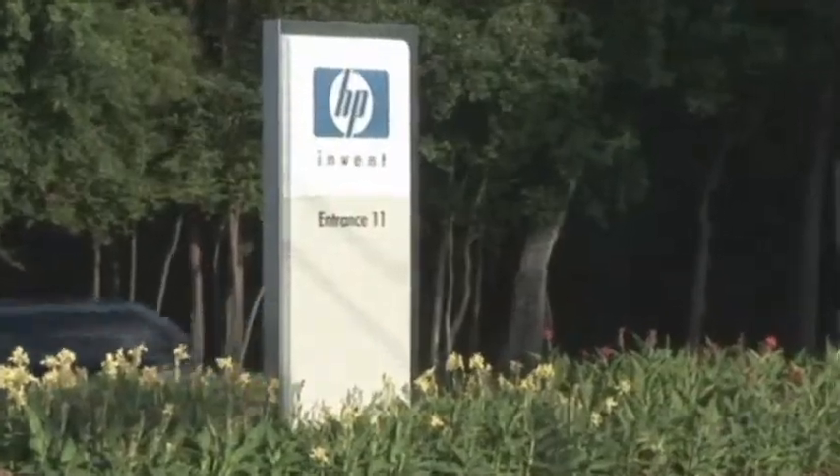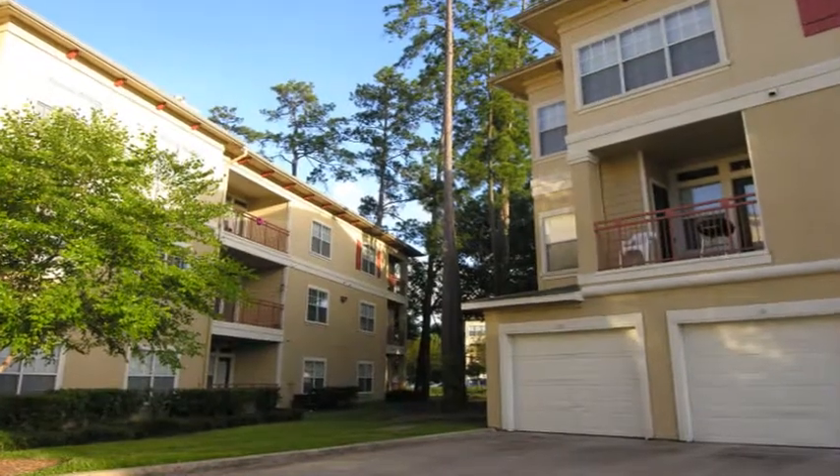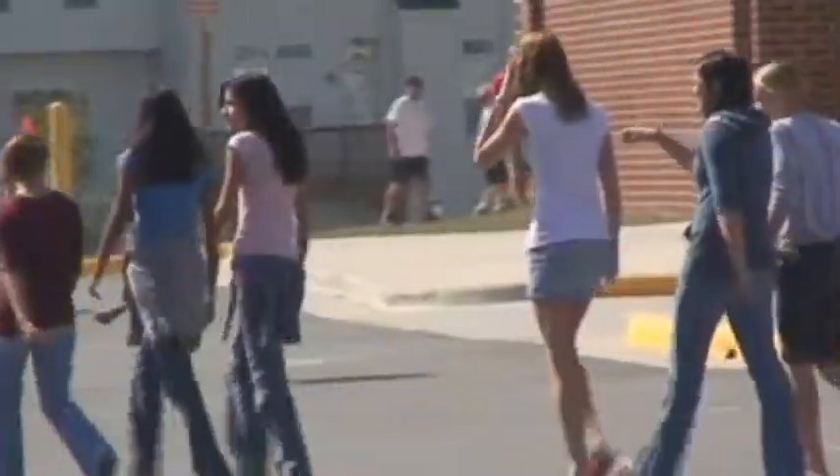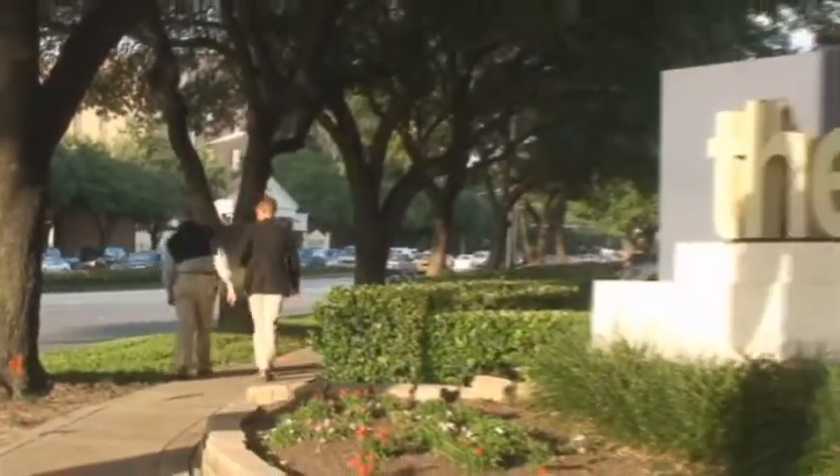Ideally located within walking distance of the HP Worldwide Headquarters, the residential setting of Legacy Pines offers the finest schools, numerous convenient shopping options, and the best that Houston has to offer.